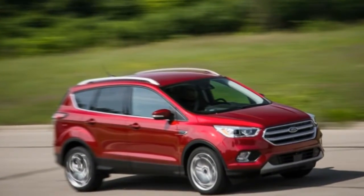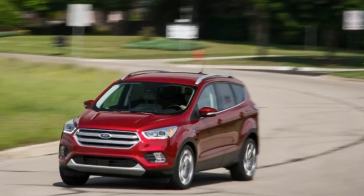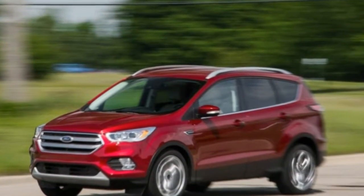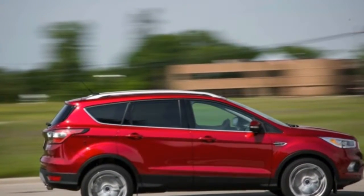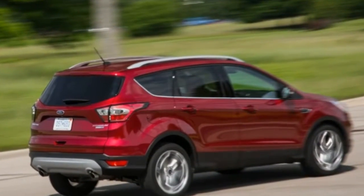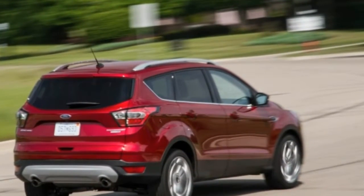While there are plenty of players in the thriving compact crossover segment, only the 2017 Ford Escape offers consumers their choice of three four-cylinder engine options, all paired with a six-speed automatic transmission. The powertrain trifecta starts with the naturally aspirated 168-horsepower 2.5-liter inline-four, which comes only in the base front-wheel drive Escape S — a configuration that we'd recommend skipping.